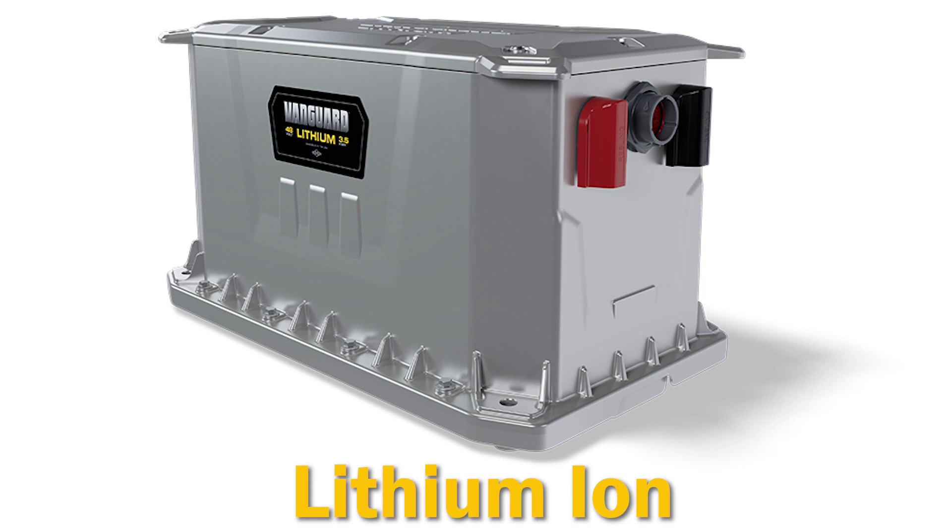The final type is lithium ion. It's a very popular choice for many different applications. There are numerous chemistries, but the most common ones are lithium iron phosphate (LFP) and nickel manganese cobalt (NMC). It has a much higher energy density than other rechargeable batteries, a lower self-discharge rate, a longer life, and a lighter weight. However, it is a little more expensive than a lead acid battery.